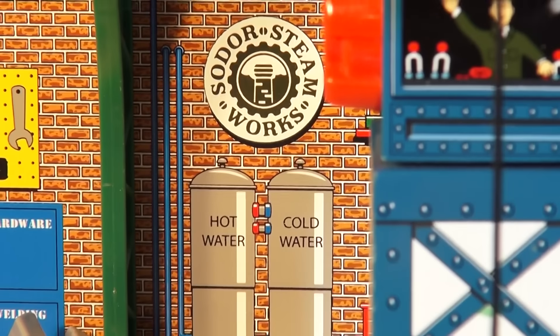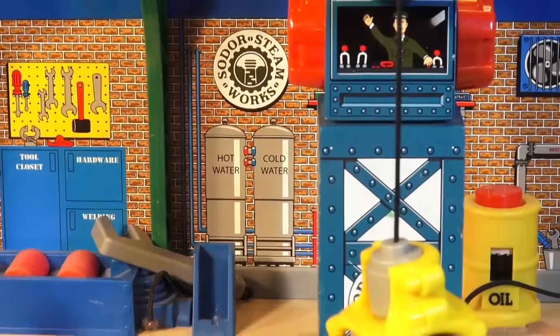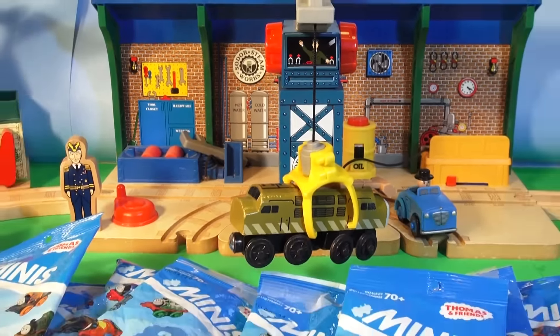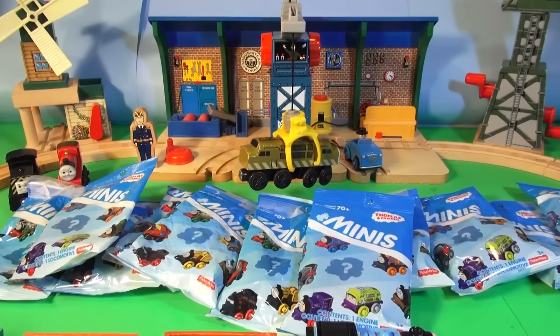Hi everybody, welcome back to the Pixar Cars Thomas and Friends fan channel. We're here today at the Sodor Steamworks in downtown Isle of Sodor.